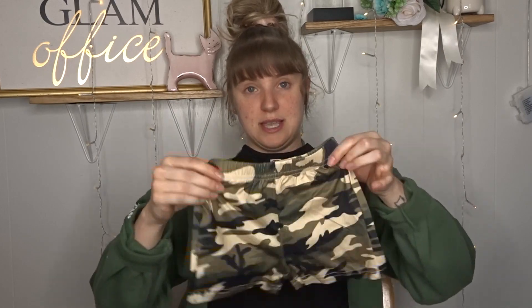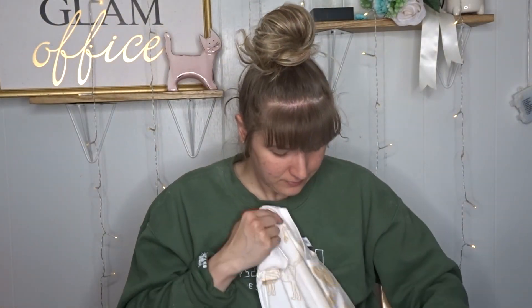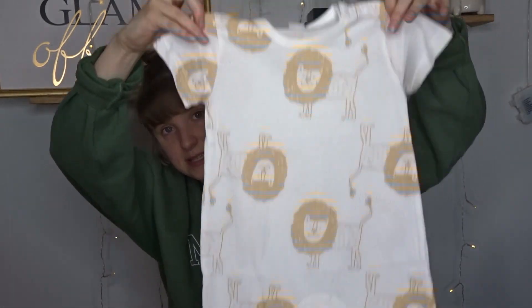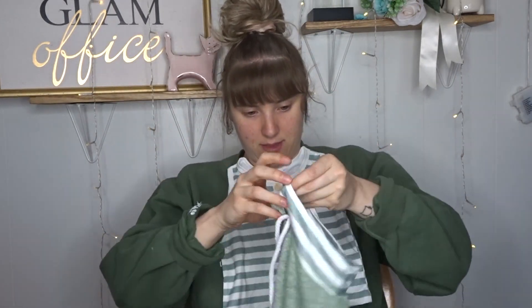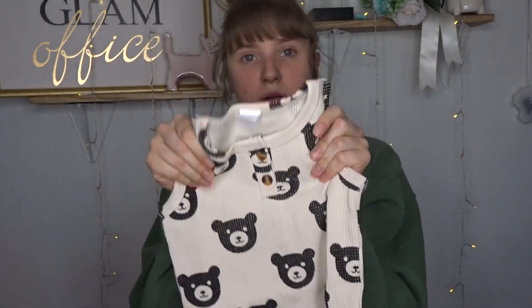I also got this camo top with camo shorts for $5.79 — I really want this one for my own kid too. Then there's this adorable lion romper for $3.49 — I love little rompers for summer, they're perfect. Then a green tank top with matching soft comfy shorts for $5.39. And my favorite: a waffle knit set with little bears on it, since his theme is bears — that one is $7.64.